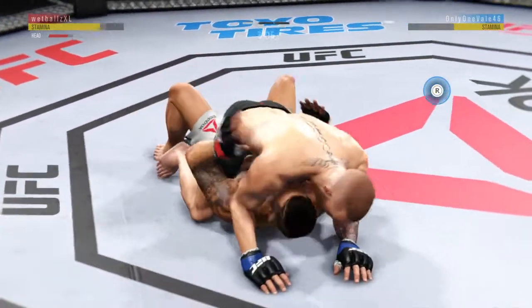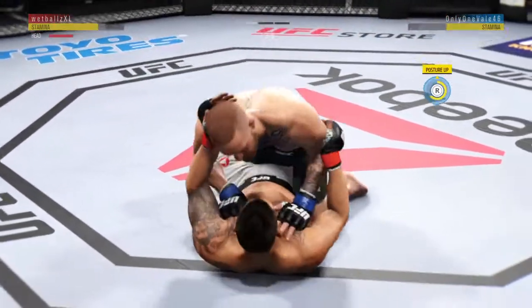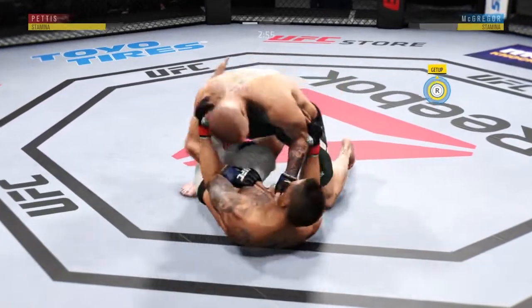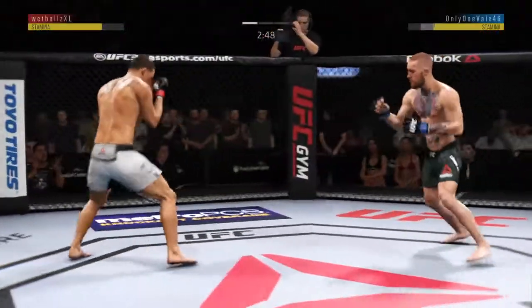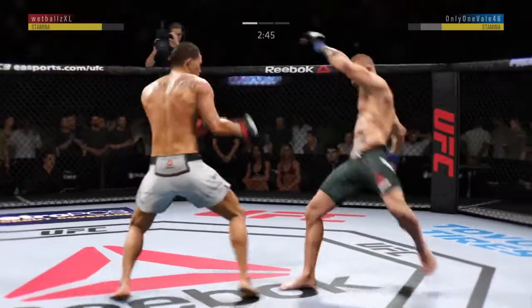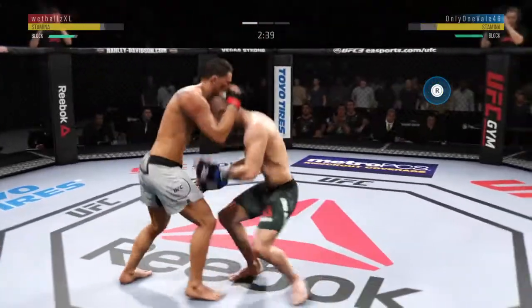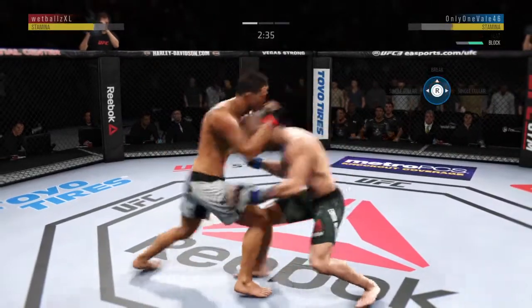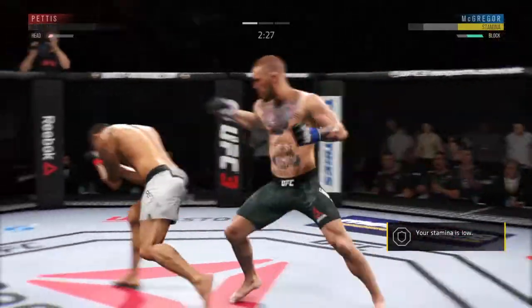Half guard here. He's posturing up — excellent movement on the ground here. Constantly moving, constantly staying busy. Right back up to his feet. McGregor's head kick attempt, that one is blocked. Big knee! He is clearly in big, big trouble.